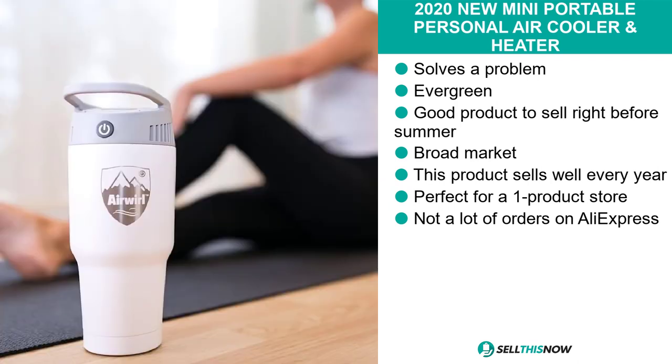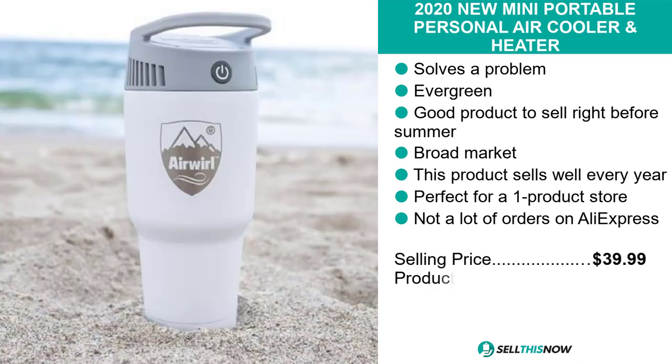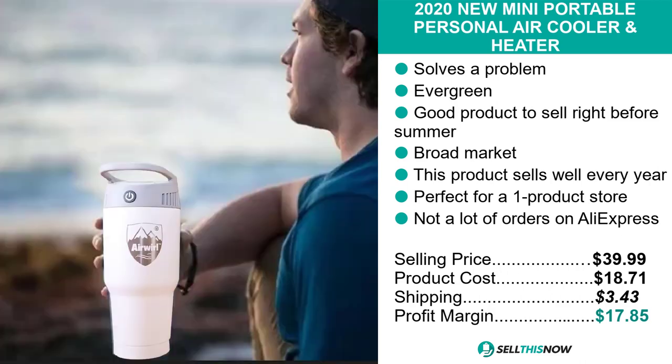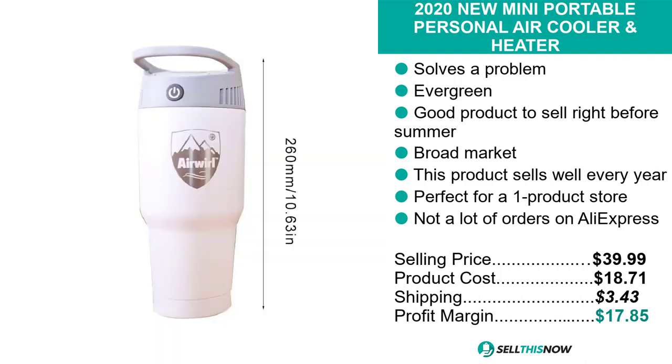The selling price for the 2020 new mini portable personal air cooler and heater is just under $40, whereas the product cost is only $18.71. Shipping will set you back $3.43, so you're looking at a good profit margin of $17.85. Sell this now.